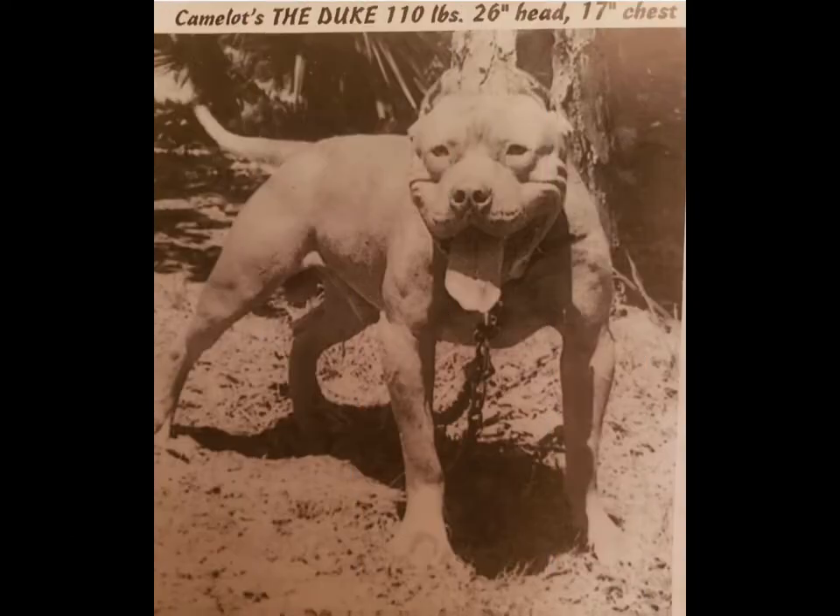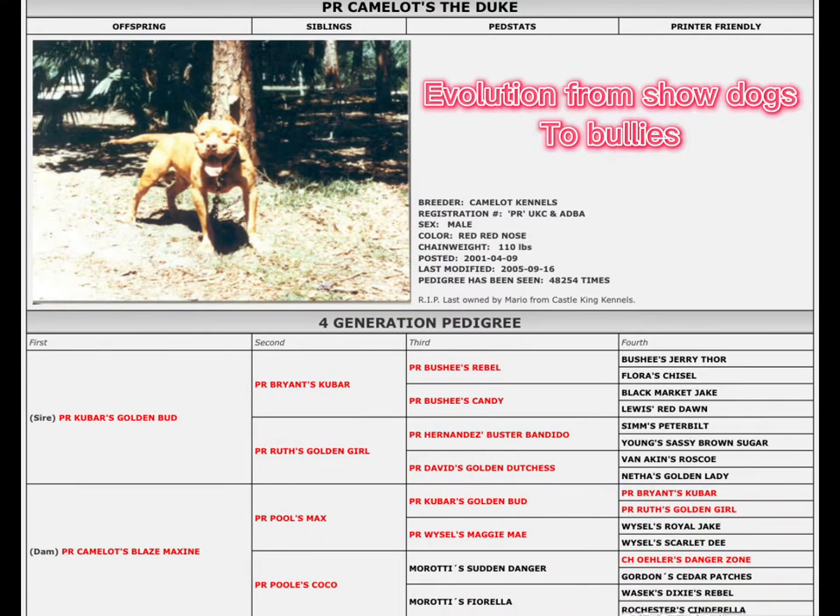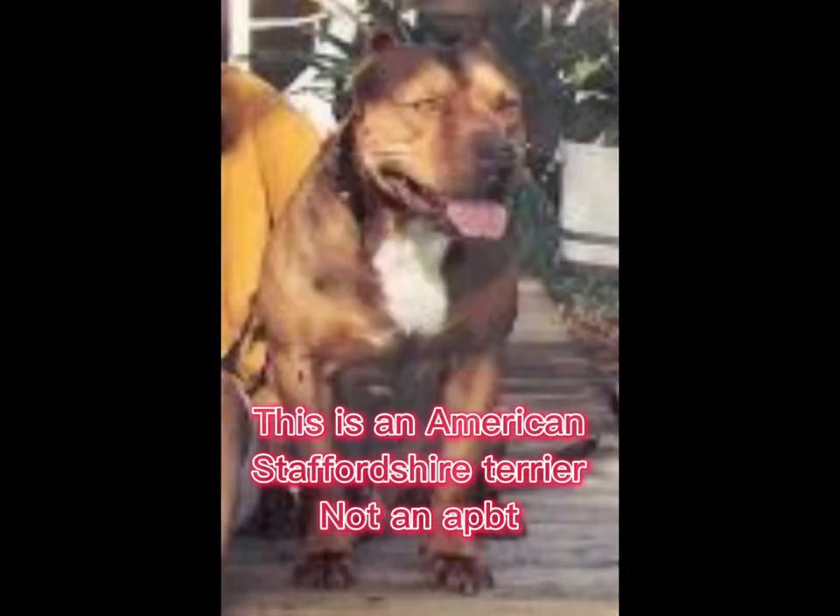This is Camelot's the Duke. He was a really big dog — 110 pounds, 26 inch head, and a 17 inch wide chest. Let's take a look into this dog's pedigree. His sire was Kubar's Golden Bud, who was not a pit bull — he was an American Staffordshire Terrier. His dam was Ruth's Golden Girl, making Camelot's Duke a 50-50 split of American Pit Bull Terrier and American Staffordshire Terrier.